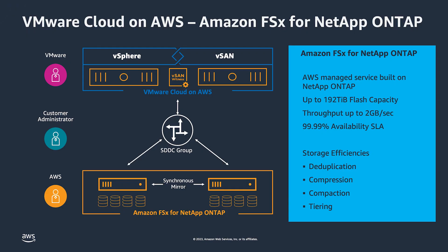Amazon FSx for NetApp ONTAP is an AWS native service available all around the world. It is a full-featured ONTAP deployment fully running on AWS and managed by AWS. The integration makes it easy and cost-effective for customers to have supplemental data stores on their VMware Cloud on AWS SDDCs, allowing you to scale your IOPS and capacity independently of your SDDCs — something we previously couldn't do.